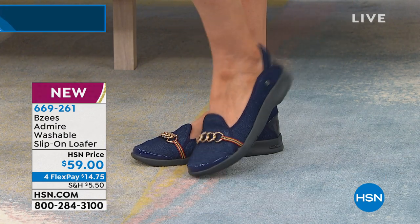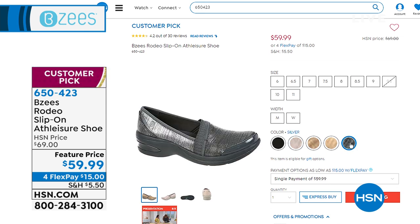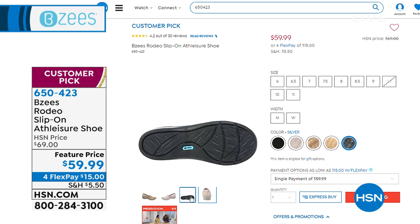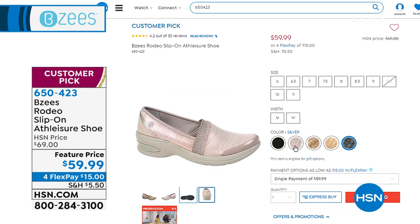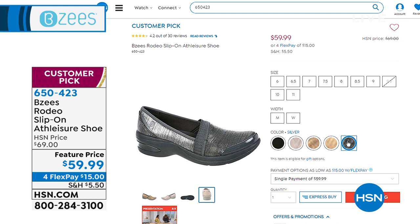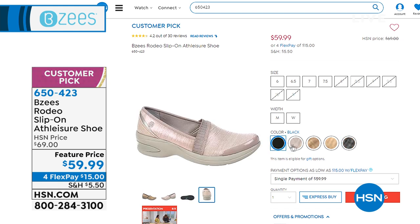I wanted to show you these that we've got available — called the Rodeo Slip-On Athleisure Shoe. All great different styles but what they have in common is they are super comfortable. These are customer picks on HSN.com. We have them available in blush, silver, gold, copper, and black, and I think we still have blue as well. About $10 off of our regular HSN price. We will have a full presentation on that coming up in just a few minutes.